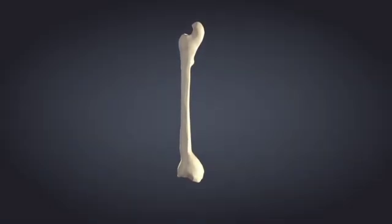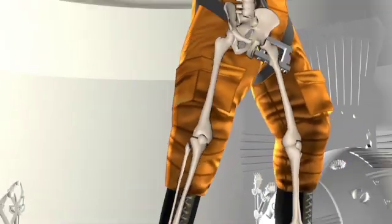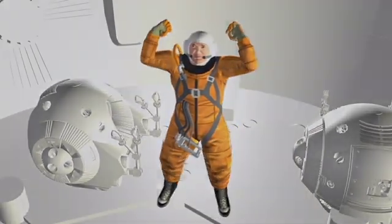Normally, we think of bone as something that is solid, that doesn't change unless it breaks. Actually, our bones are very responsive. Essentially, bones can remodel depending on the forces that are applied to them. This is why astronauts have to exercise when they are in space. Without the force of gravity, their bones become thinner and weaker. Exercise prevents this.